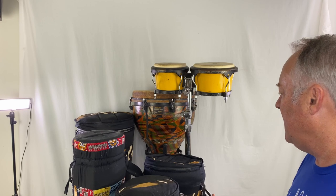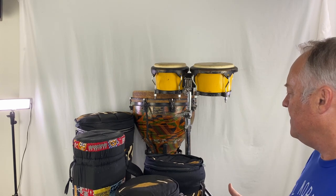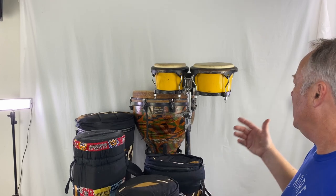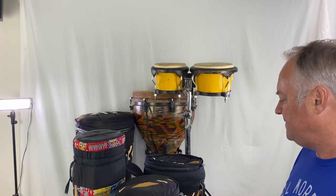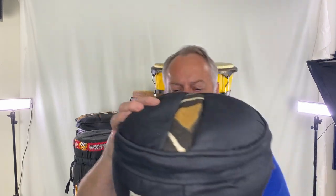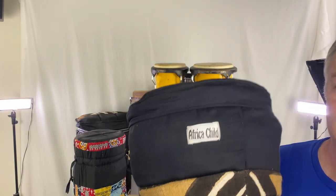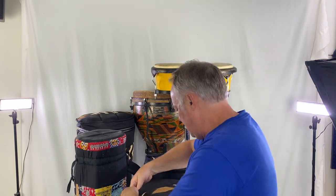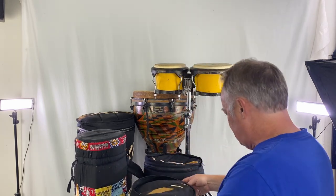So my first lot that I pulled out is these African drums, djembes, and bongos. They're really, really neat. These are actually from Africa, at least that's what I was told. This is Africa Child — that's the brand.